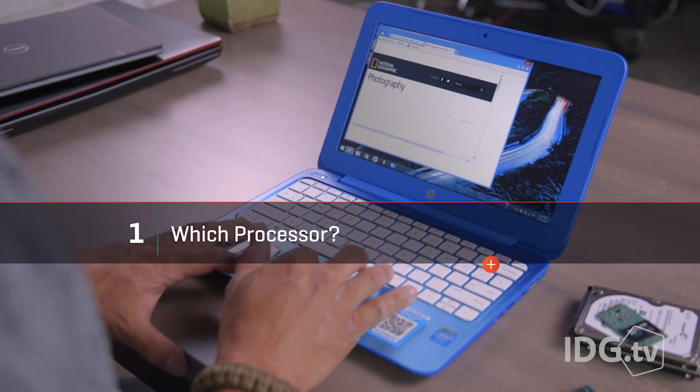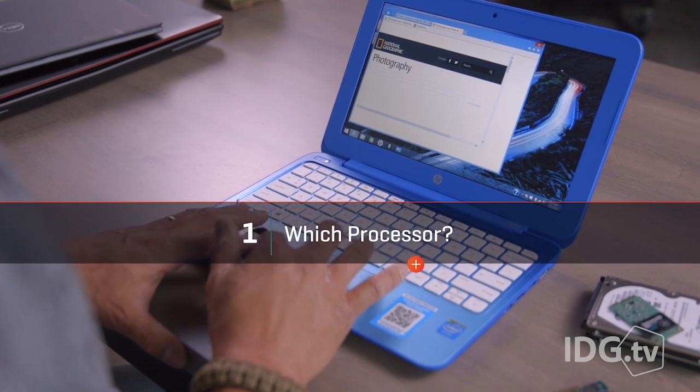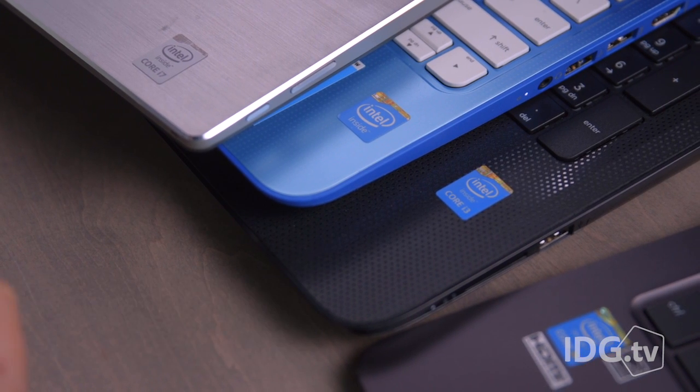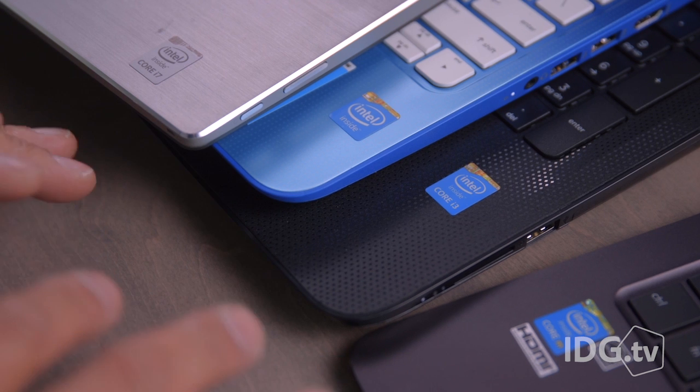For the average student who browses the web and works in Google Docs or Microsoft Office, any current Intel processor will do the job. The fastest model is the Core i7, followed by the Core i5, i3, and Core M at the bottom. All of these are great chips, but Core M offers the best battery life while Core i7 delivers the best performance. Frankly, most students don't need more than a Core i3 or Core i5.